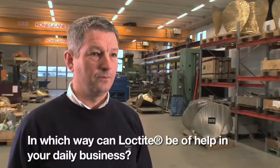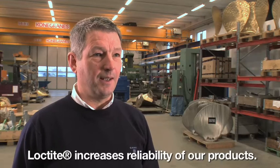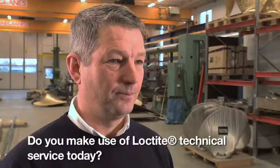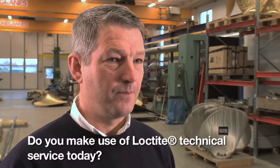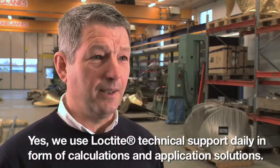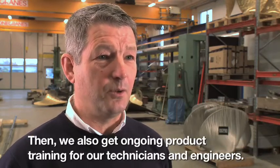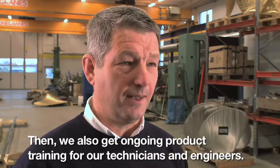How can Loctite help you in these situations? Loctite has increased safety on our products. How do you use Loctite's technical services? We use Loctite's technical services daily in the form of calculations and solutions, and we have a continuous development of our technicians and mentors.